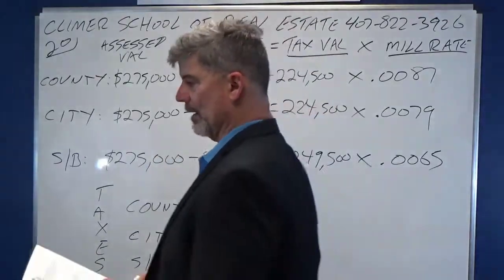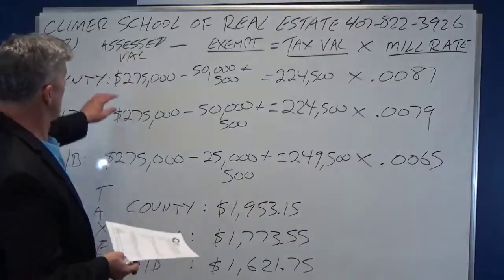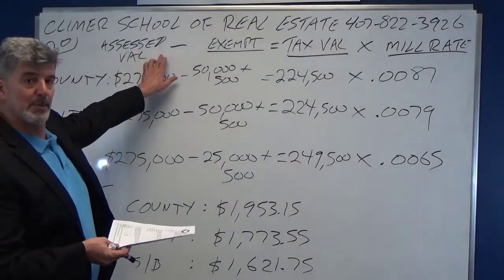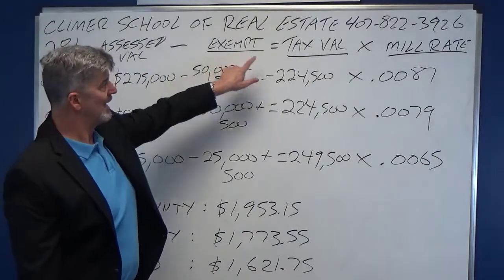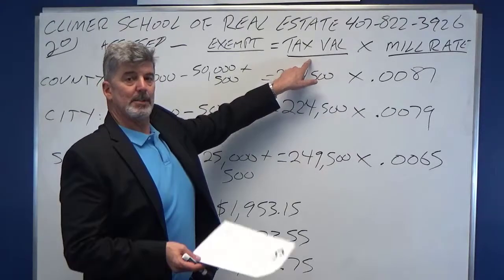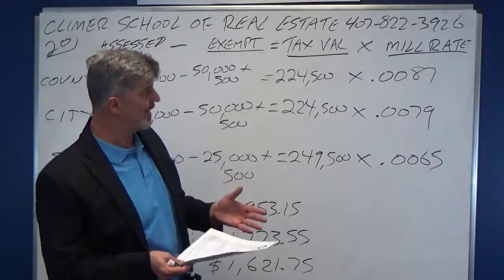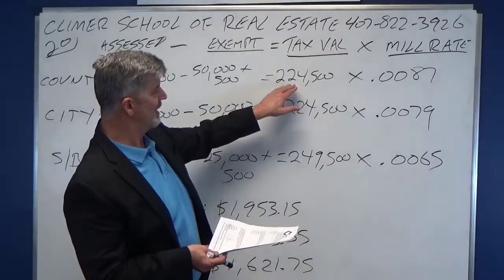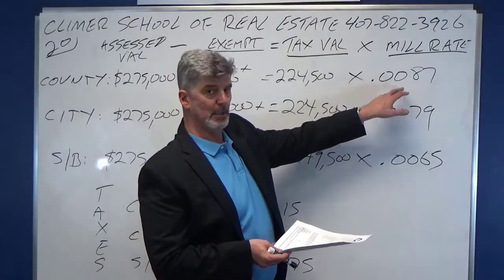This is where people kind of mess up. The assessed value — which comes from the county property appraiser — minus your exemption equals your taxable value. Each one of the entities — county, city, and school board — they've all got their own budget and their own tax rate. So you take the taxable value and multiply it by that entity's tax rate.